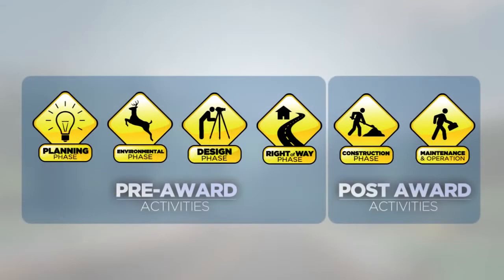Generally, project delivery is broken down into pre-award and post-award activities. Pre-award includes the first four phases of planning, environmental, design, and right-of-way, while post-award includes construction, contract administration, and maintenance, sometimes referred to as system preservation, and operations.